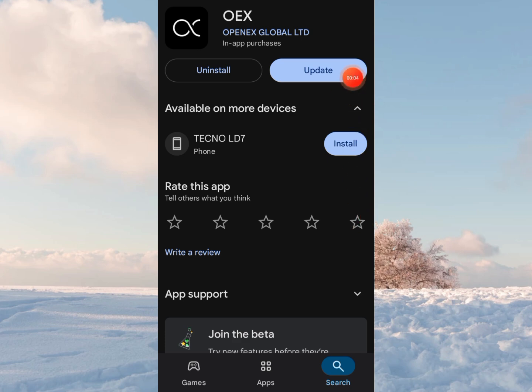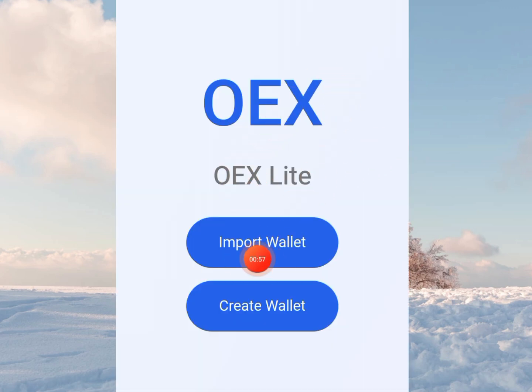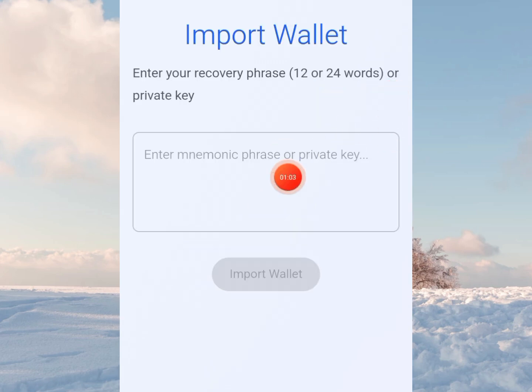The app is refusing to install. So let's just use the web page. I hope it's up to date as well. So this is it. Here you import your wallet since you already have OEX Lite. So you paste your private key or seed phrase here and click on Import Wallet.